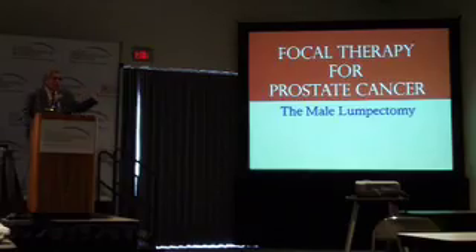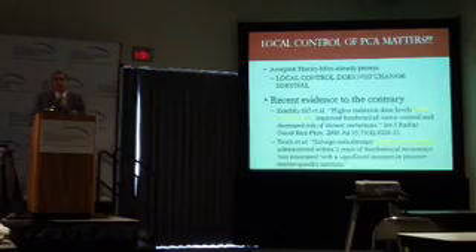Using mapping biopsy, we're able to focus in on the cancer and do what we're calling male lumpectomy. The reason I call it a male lumpectomy is because it explains in one phrase what we're trying to do — it's exactly the same thing we're trying to do for women with breast cancer in terms of lumpectomy. Local control of prostate cancer matters. Amazingly, the medical community, up until just a few years ago, felt that it didn't matter whether you actually controlled the patient's prostate cancer locally — that patients who got metastatic disease later didn't get it because we left their cancer untreated; they got it because they already had it.